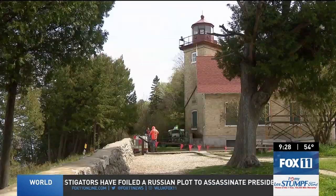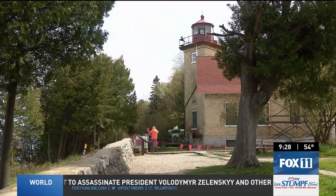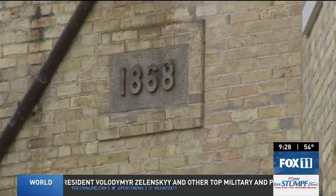Door County Historical Society Executive Director Amy Frank says the 156-year-old lighthouse is starting to show its age. Some of the brick is eroding, there's corrosion on some of the metal work, and those things just need to be taken care of before they become irreversible.